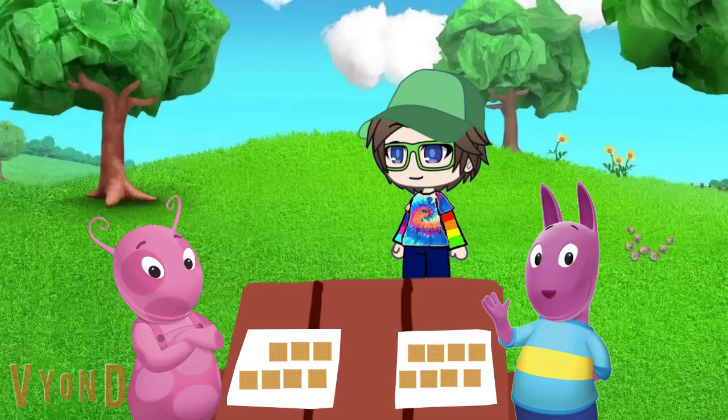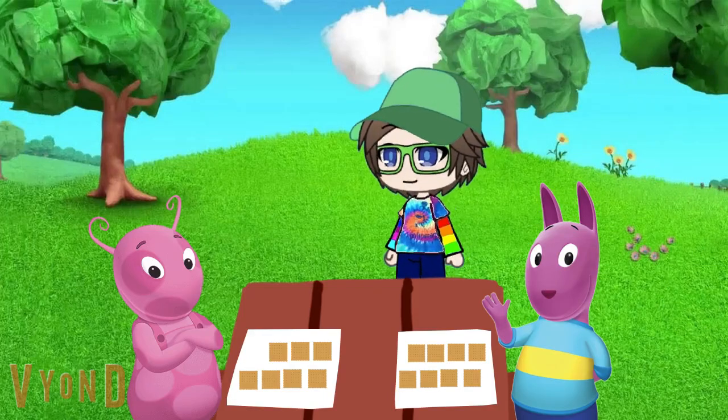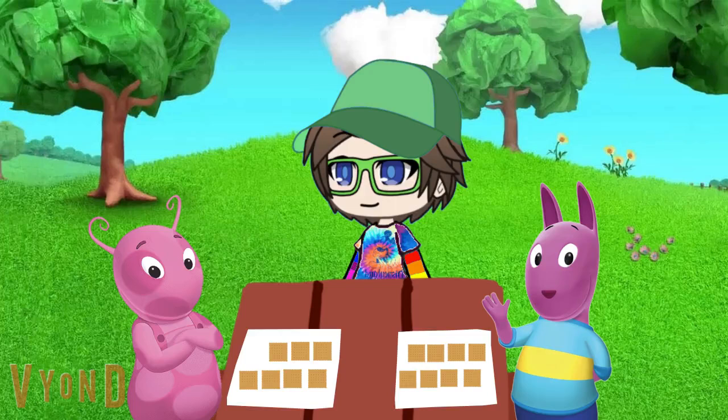I have more graham crackers. No, I do. At least I'm pretty sure I do. Hey Unica, hey Austin. Maybe we can help you out with this. Oh good. Who has more graham crackers — me or Austin? I bet we can help with this one. Wanna try? Great.